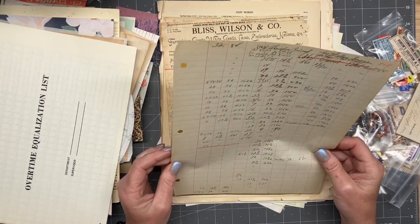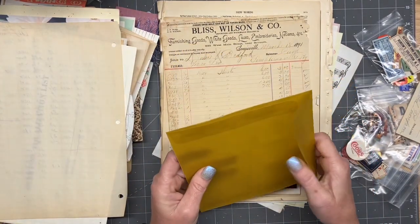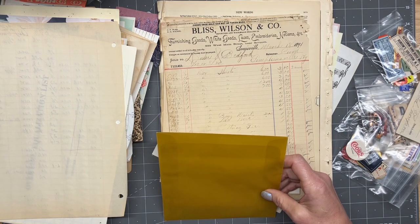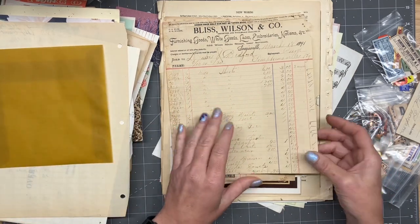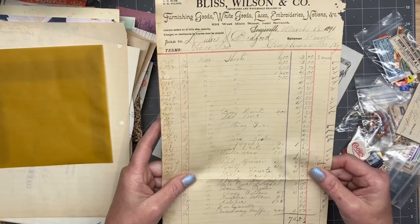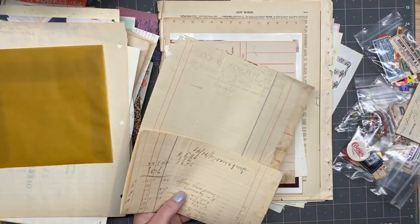That's really cool. I already have the journal in my head. Bliss Wilson Company. 1891. Wow, wow, wow. Emily, these are some really cool pieces. Thank you, my friend. Cream White Duck.